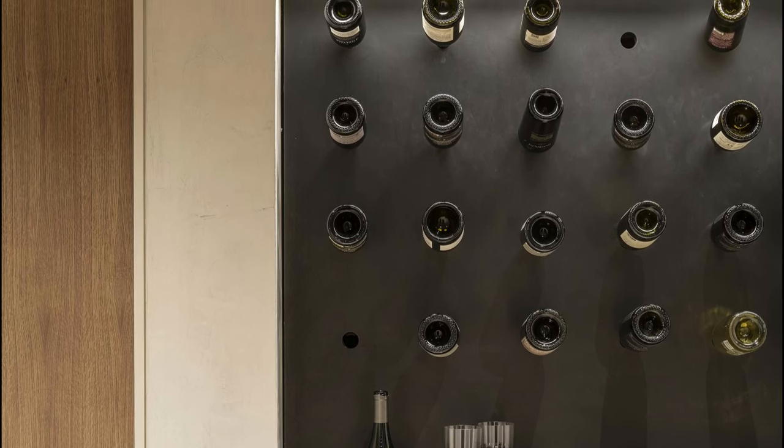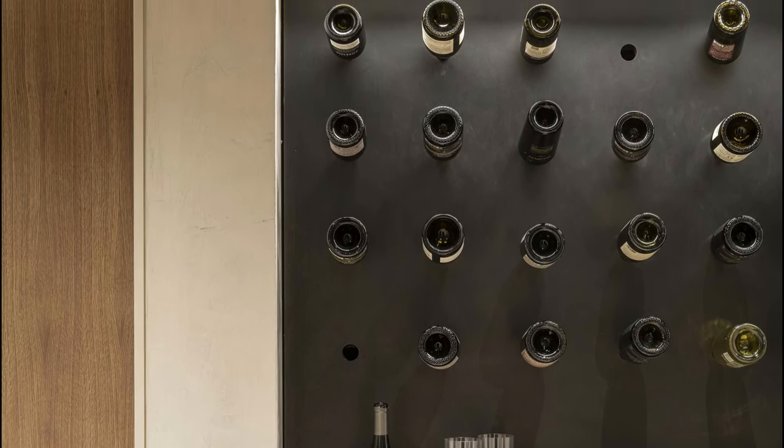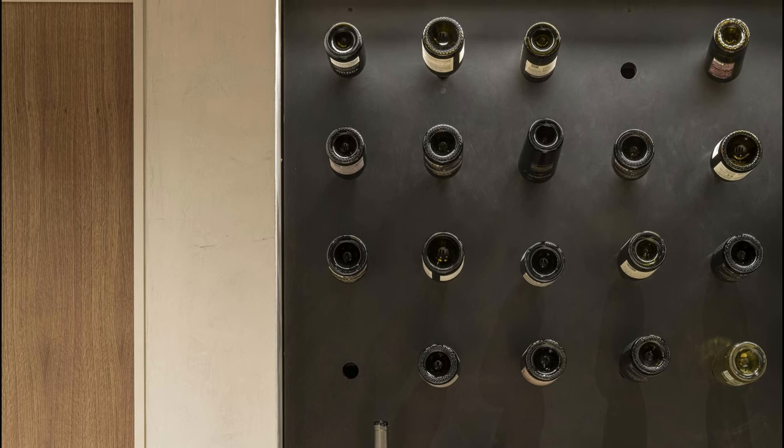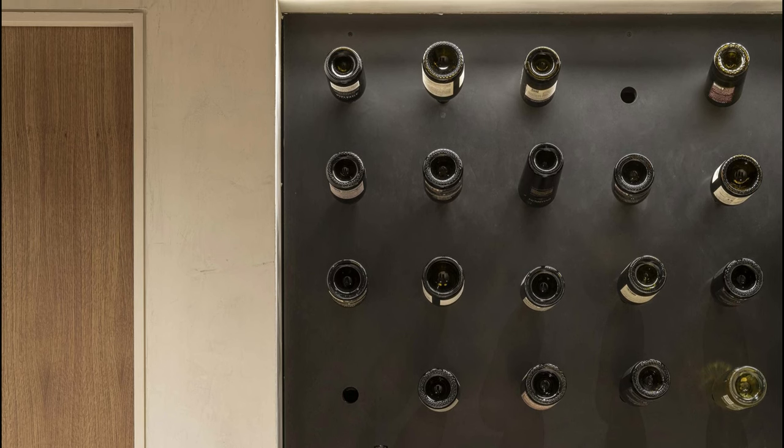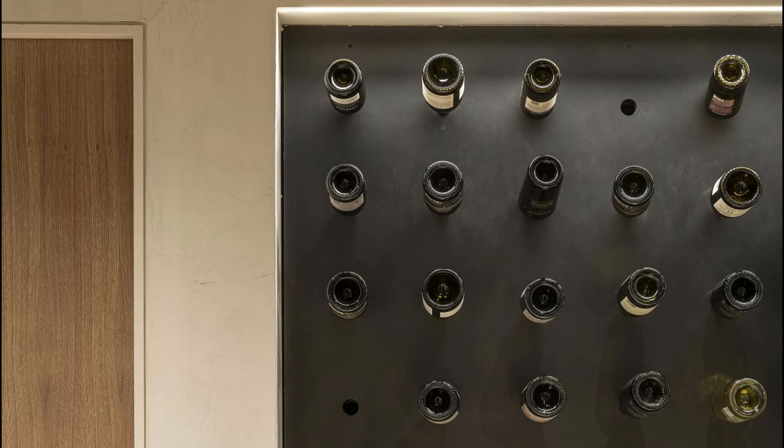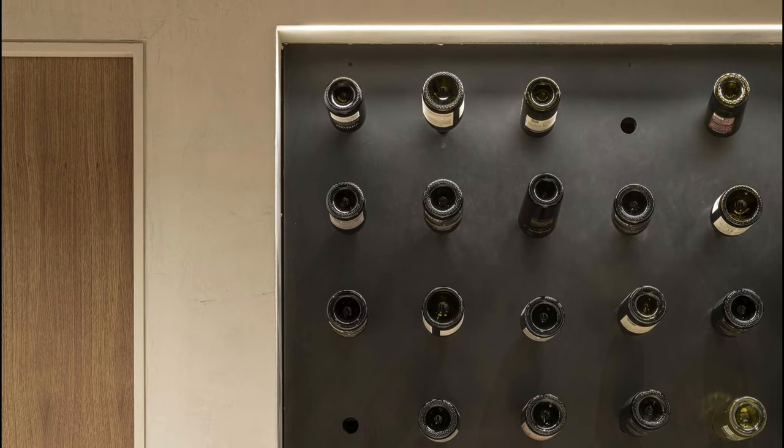A layered arrival to the site signals that it is time to let go of the day's urgency. Hedgerow trees give way to descending stairs, compressing down into the home and through to the main living area where a windowed wall opens up the space entirely to immerse into nature.